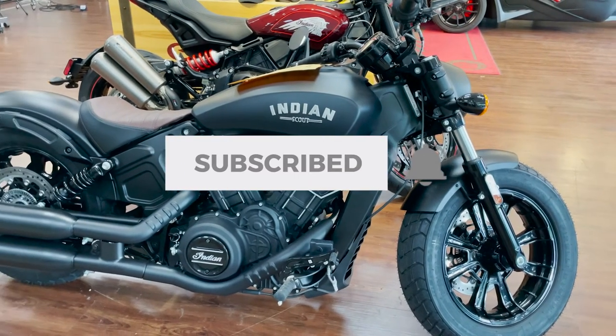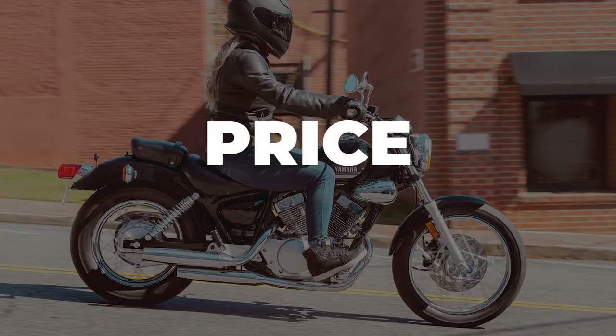For more like this, be sure to subscribe. So I'm going to list these four motorcycles in order of price and cc's.